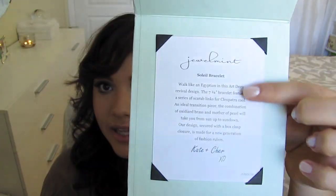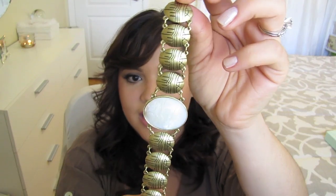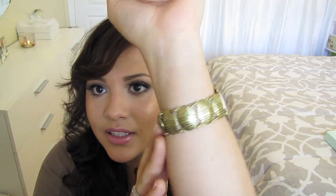Next is the Soleil Bracelet. I also picked this one out. It has this brass look to it — very Egyptian, very Cleopatra — and it has this pearl-looking gem right in the center. It is so pretty. You can dress it up, dress it down, or layer it with other bracelets. I liked it because it almost looks like a watch. It has little detailing going all the way around and is also very delicate and lightweight.